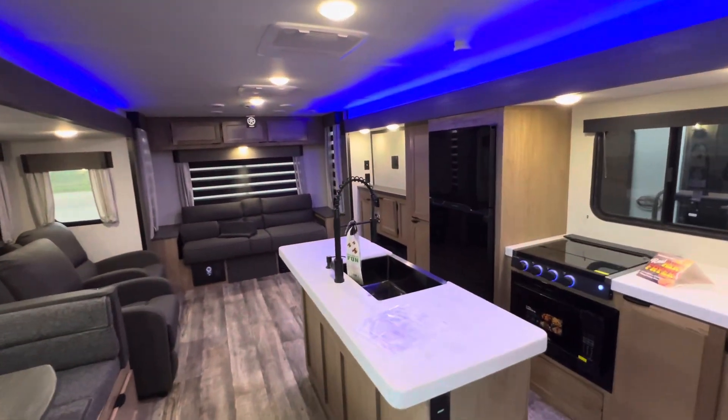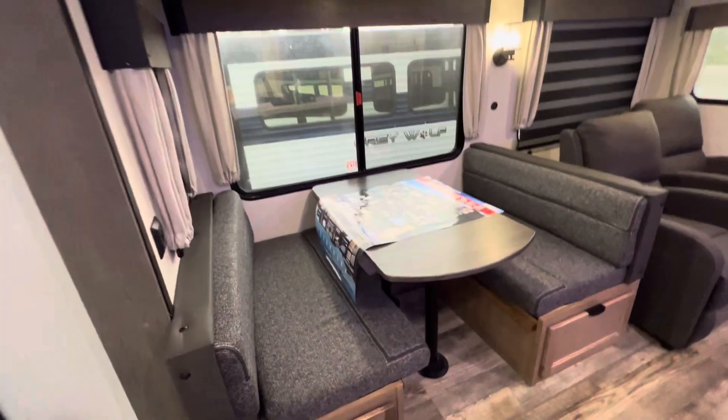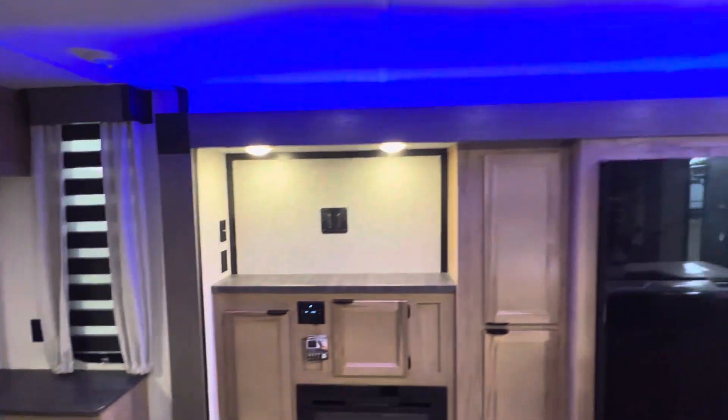It's about 27 feet on the inside, 33 feet 2 inches total, but the two slides in the back really open it up. You have this dinette here, easy to remove recliners, tri-fold couch as well, and an amazing entertainment center.